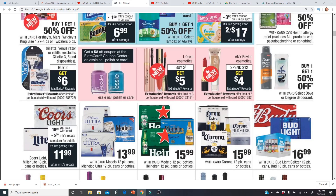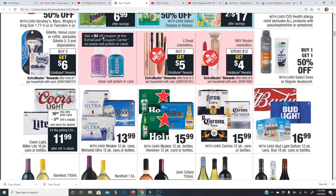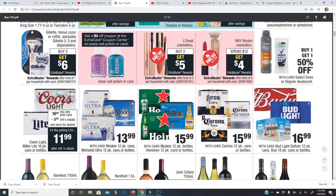For makeup deals, L'Oreal cosmetics is buy two get a $5 Extra Buck. The cheapest L'Oreal product is the single eyeshadows at about $5.99 — if you have a cosmetic CRT, definitely use it here. Revlon is spend $12 get a $4 Extra Buck; if you have the $4 Revlon instant coupon from the current week, your final cost would only be $4. It's a limit of six. There's also a $2 off instant coupon for e.l.f. nail polish.